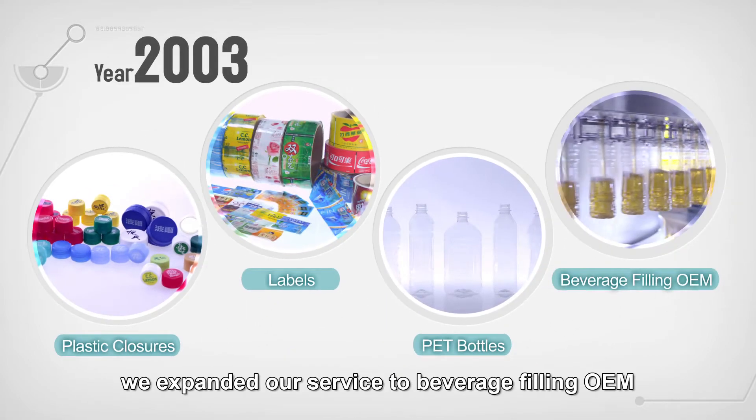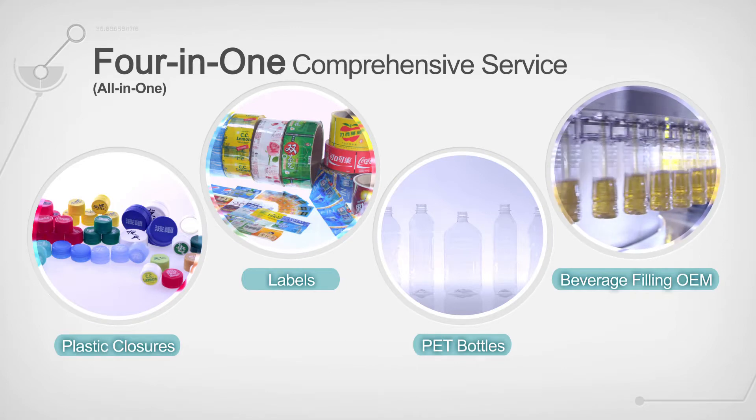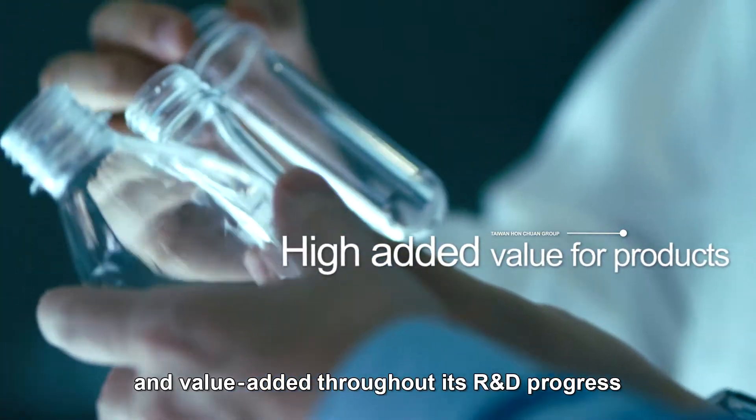In 2003, we expanded our service to beverage filling and OEM, and became a comprehensive supplier. Hongquan always integrates innovation, eco-friendliness, and value-added throughout its R&D process.